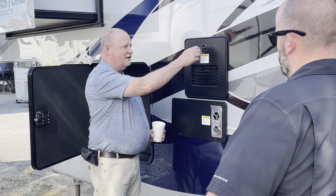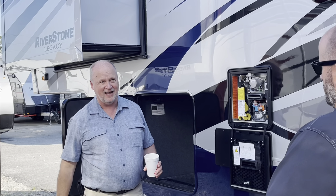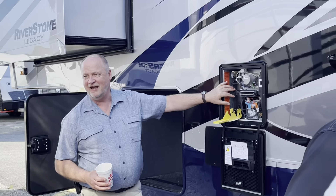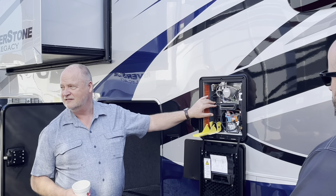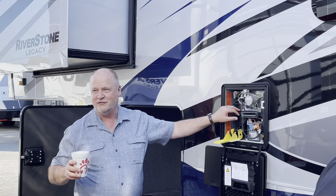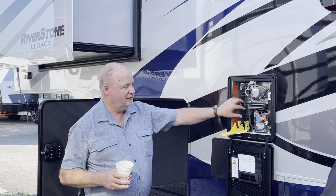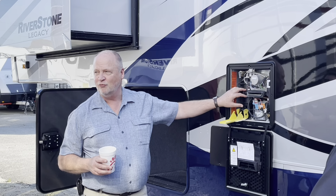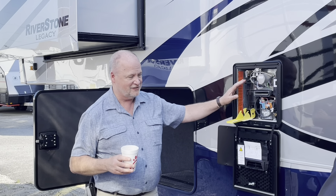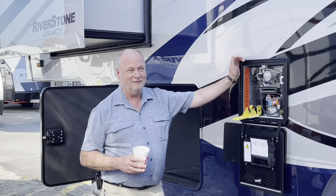The furnace is 40,000 BTUs heating this whole unit. Then you have the Truma water heater at 60,000 BTUs — it's instant hot. It's not tankless; it has a gallon-and-a-half tank that's always maintained at 80 degrees. The Reserve has a 12-gallon gas-electric water heater — it takes a lot of gas to maintain that. But the Truma is always at 80 degrees, so when they turn the water on, it only has to go from 80 to 115, not from 55 to 115. So it's instant hot water, and being 60,000 BTUs — compare that to the furnace at 40,000 BTUs heating the whole thing.